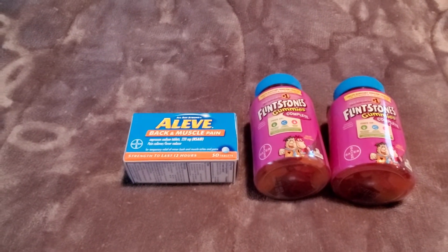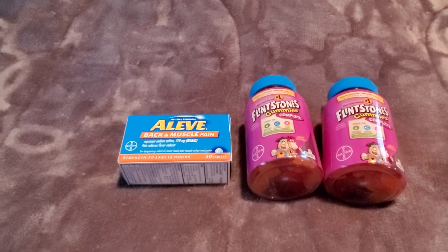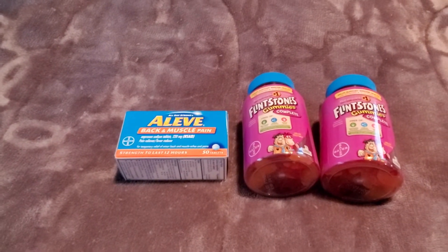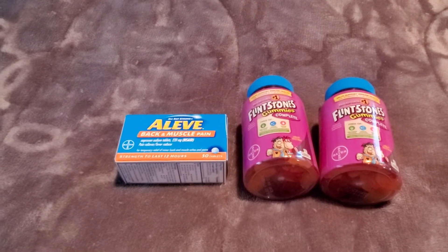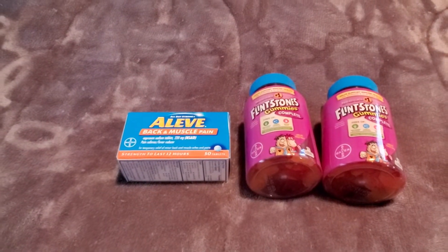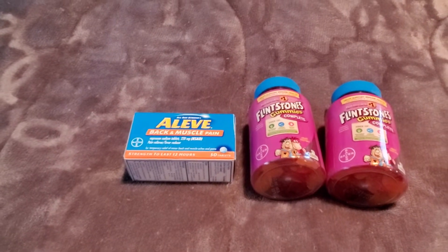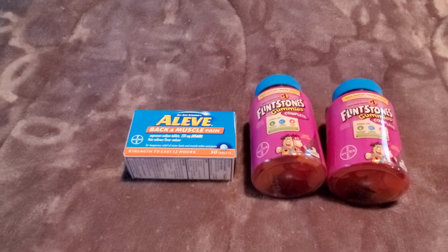There is a really good deal that you can go ahead and grab right now — you do not have to wait until Saturday at Dollar General. We received a $3 off $15 digital coupon off of Bayer products.